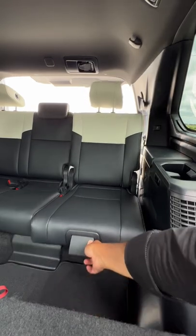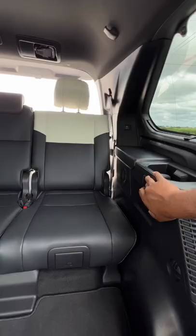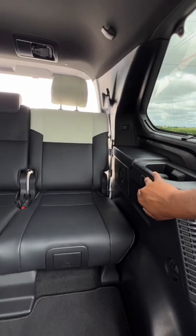You can slide the third row forward and back six inches to get up to 33.7 inches. Not only that, you can also recline the third row if you want to kick back and relax.